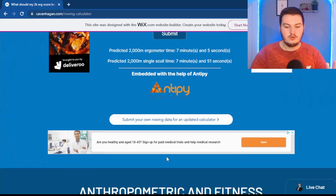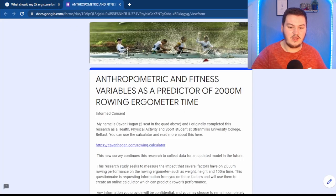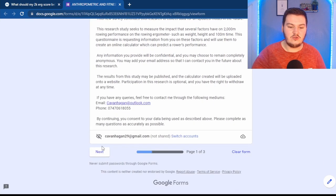One thing I'd like to point out: if you are a rower, you can click here and this will let you submit your own data so I can update this model in the future, because I need more participants to make it even better. This takes you to a form where you can enter all your details — nothing that identifies you, so you're perfectly fine.